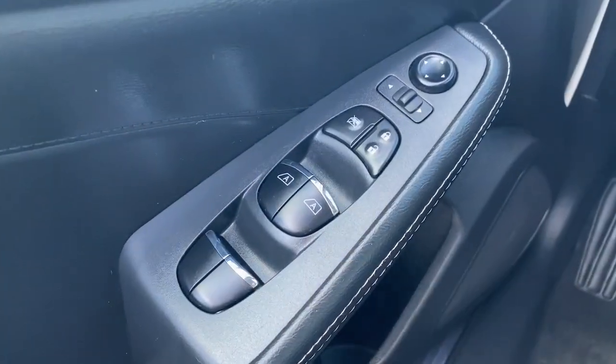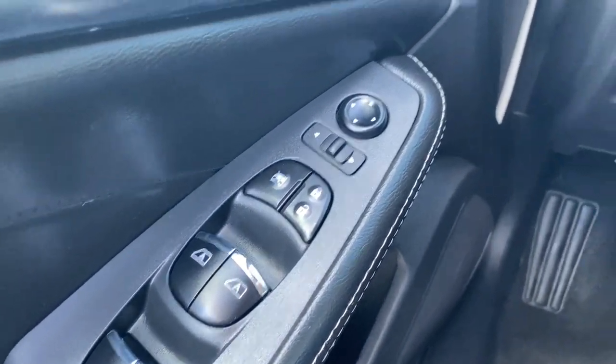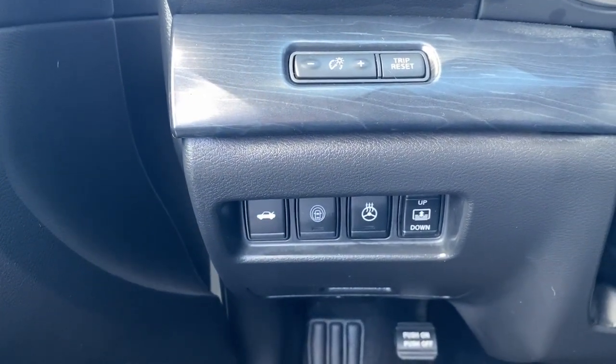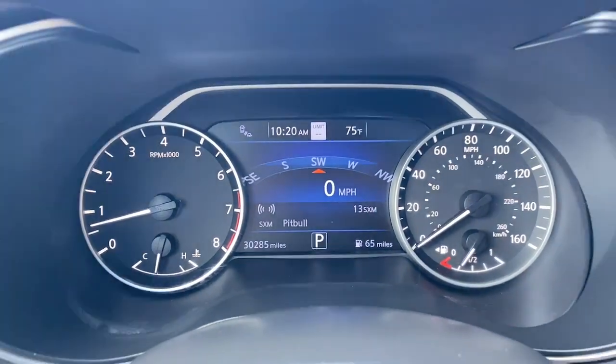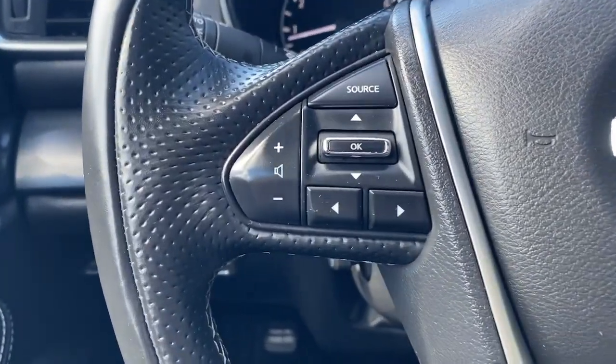Whether you love it for its aggressive performance, spacious comfort, or suite of safety and infotainment tech, this full-size sports sedan excites and delights wherever it goes. These are just some of the great options this vehicle comes with.